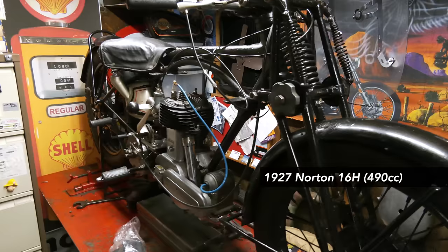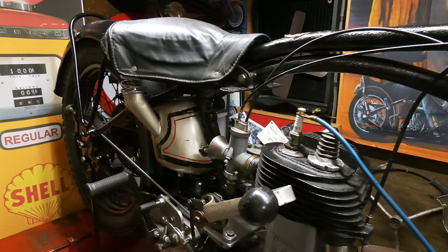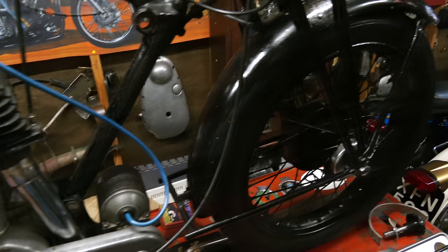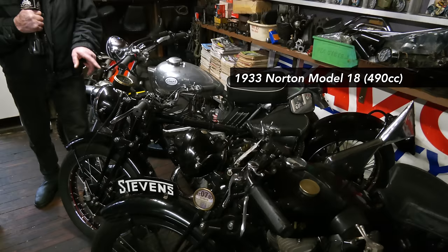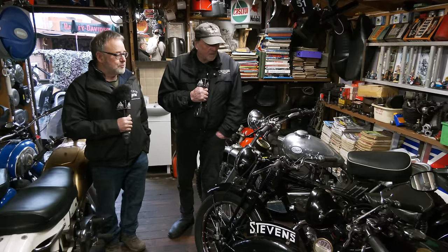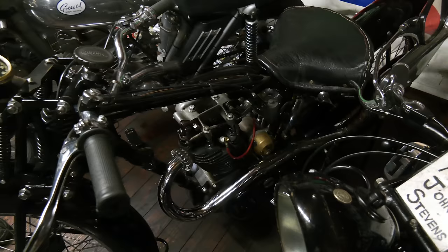Up on the ramp there's some work going on - that's a 16H, 1927. Dave's having the tank done on that and it's got a pie crust bottom to it, so it's a bit special to be made. It's a 500cc side valve, fairly recently acquired. There's another one just next to it, also recently acquired - a 500 Model 18, 1933. Beautiful great fishtail exhaust on it as well, with exposed exhaust and inlet valves, and a brass carburettor on it too.